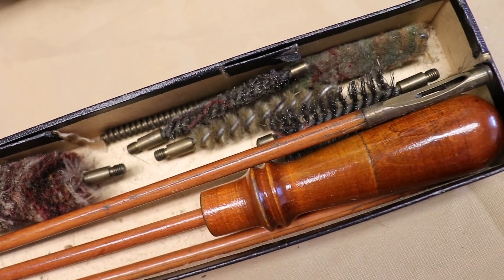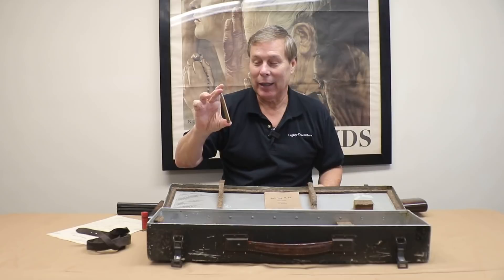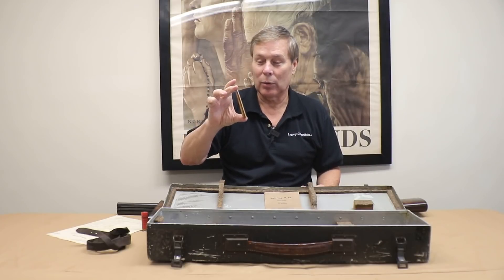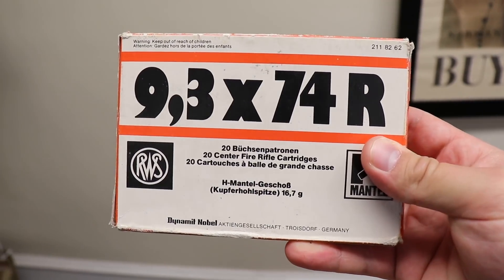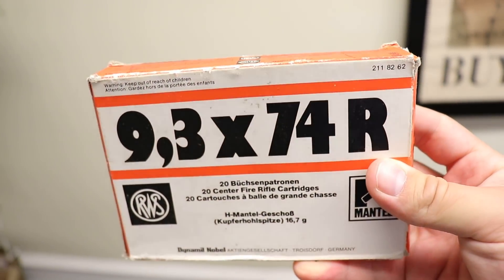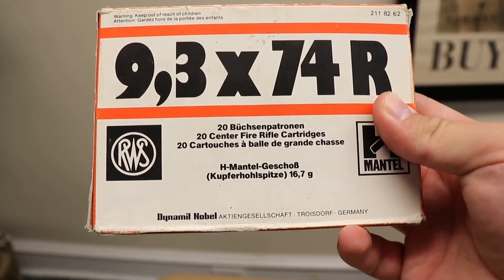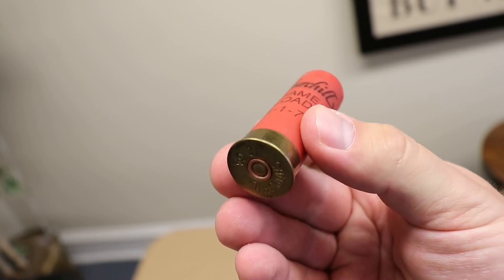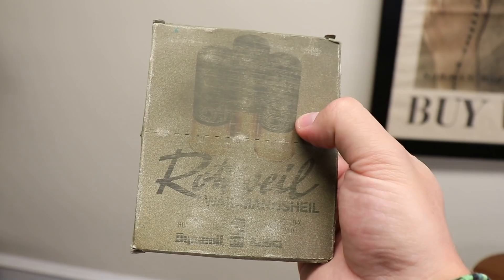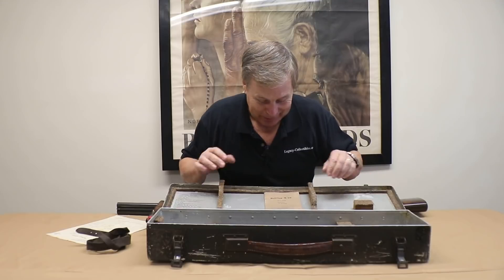It also came with ammunition. Here is the actual bullet — this would kill any game animal Africa has to offer. But why in the world, if you were shot down, would you want to shoot a lion? I think I'd just want to get back home. You can see the caliber on this box — it's from that period but probably was not the originally issued ammunition; it's period correct. They also had birdshot — a 12-gauge birdshot. And they also came with a box of 12-gauge slugs. So you're fully prepared to go on a hunting trip, but not to survive behind enemy lines.